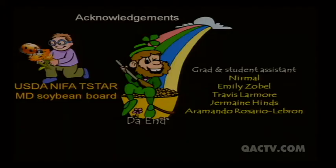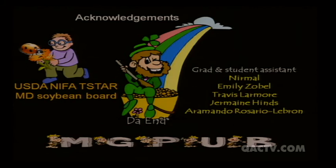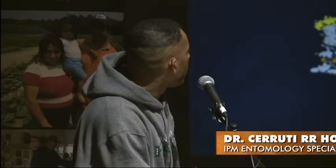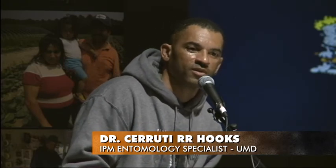I'd like to acknowledge the Maryland Soybean Board, who funded the soybean cover crop work; a USDA grant that helped fund the corn work; graduate students who assisted; and the Maryland Grain Producers Utilization Board, who also helped fund the corn project examining brown marmorated stink bug parasitization. Thank you, and I'll try to address any questions now.